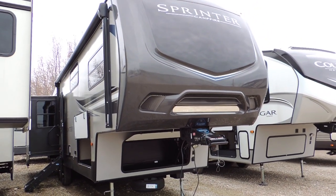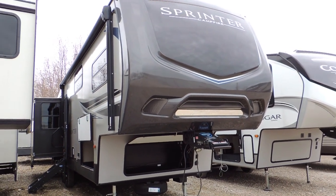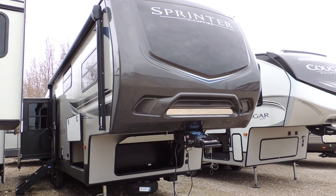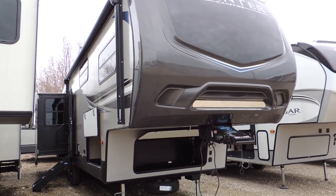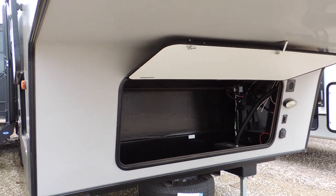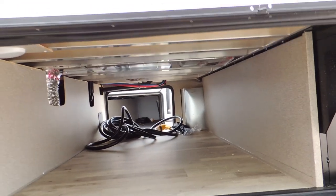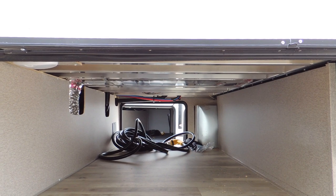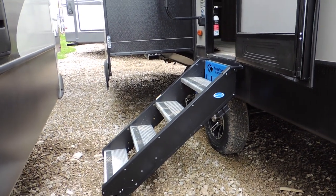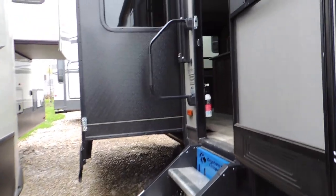Hi everyone, here we are at Sturgeon Woods RV and Marina out here in beautiful Leamington. Today we're going to be checking out the Sprinter Campfire 31-foot dual slide fifth wheel. Up front there's a storage compartment with battery compartment access, a big storage box, side pass-through storage that goes from one side to the other, and nice heavy-duty steps with an adjustable bottom grab handle.